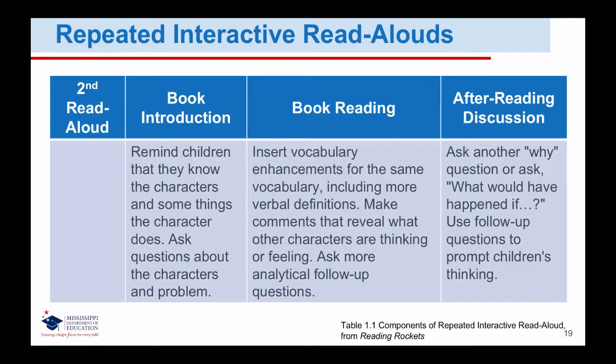Just as in a first read, prepare students to answer analytical questions by first modeling analytic comments. End second reads by asking another explanation question, such as why. You might also ask children about something that might happen beyond the story, such as what would happen if...